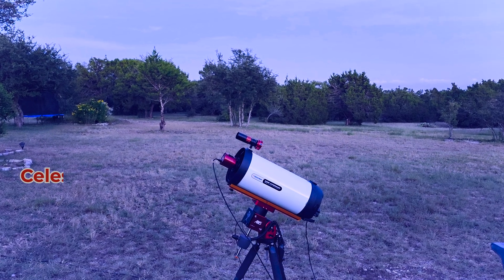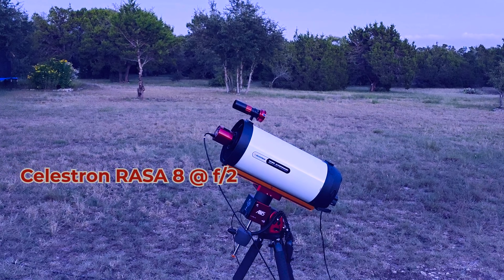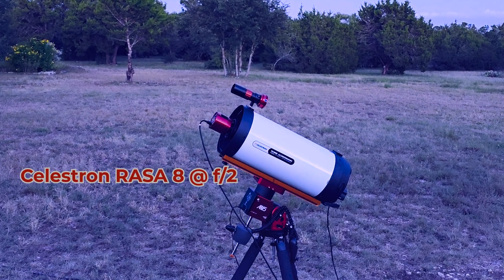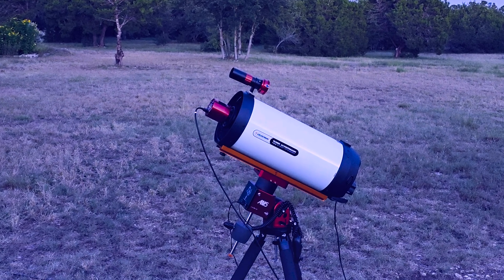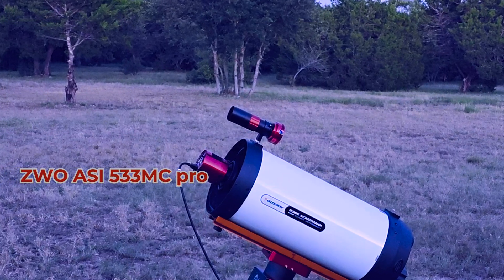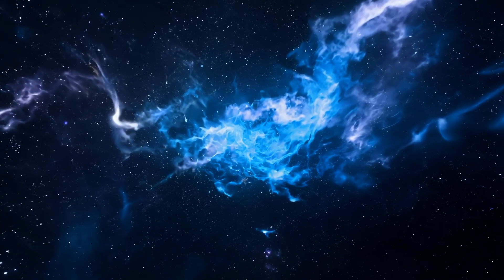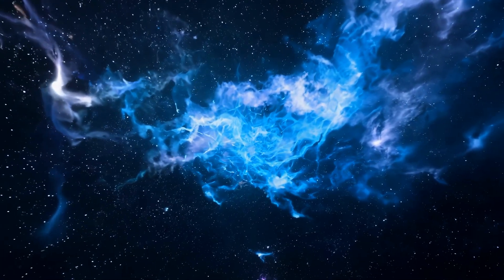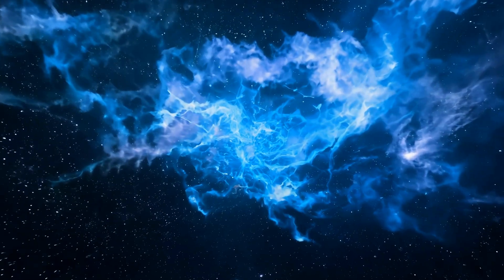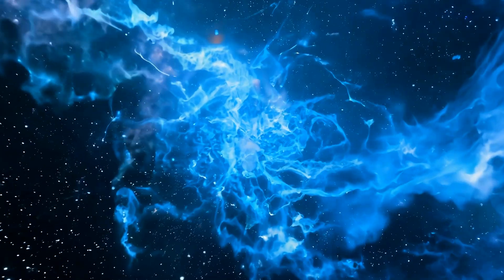Here is my setup: a Celestron Rasa 8, one of the fastest deep-sky telescopes at F2, paired with a ZWO ASI 533MC Pro camera. The combination turns faint wisps of interstellar gas into detailed images in just minutes of exposure time.